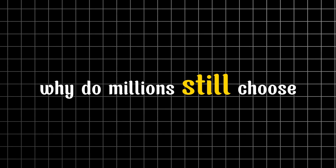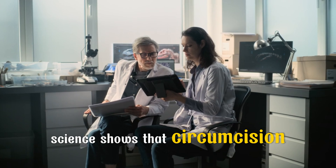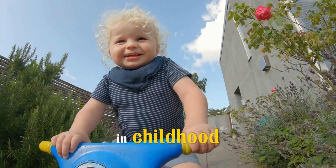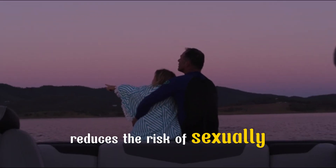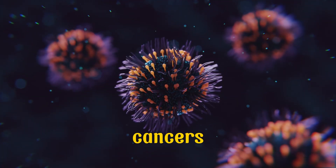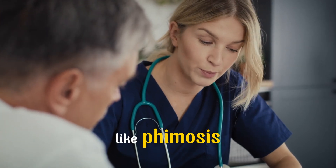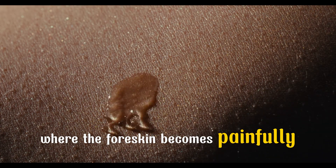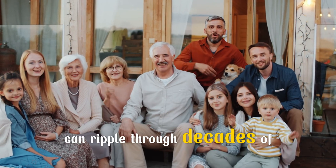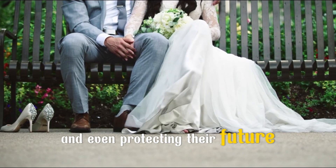Why do millions still choose circumcision today? Because it's more than just tradition. Science shows that circumcision makes it easier to keep clean, prevents painful urinary tract infections in childhood, reduces the risk of sexually transmitted infections like HIV and HPV, lowers the risk of certain cancers for both men and their partners, and avoids future medical problems like phimosis, where the foreskin becomes painfully tight. One small, safe procedure at birth can ripple through decades of someone's life — protecting their health, reducing risks, and even protecting their future partners.